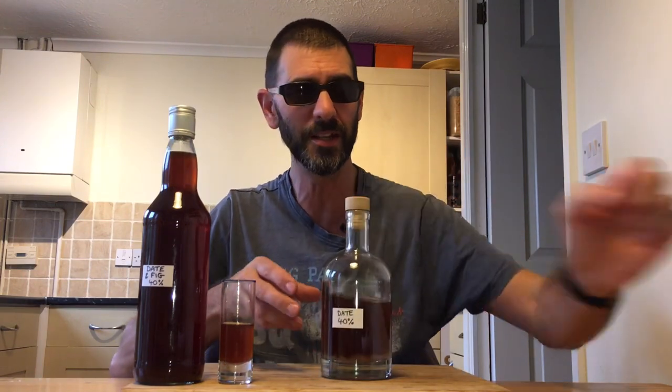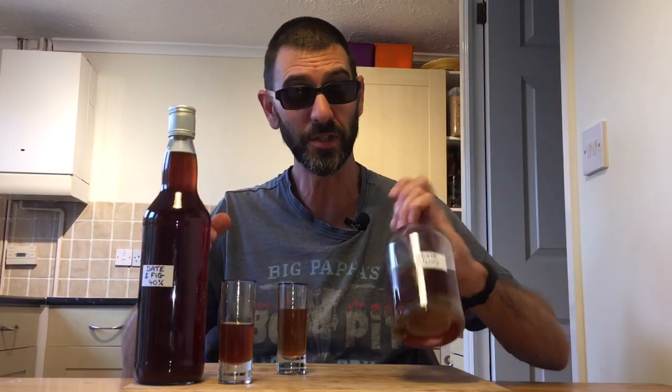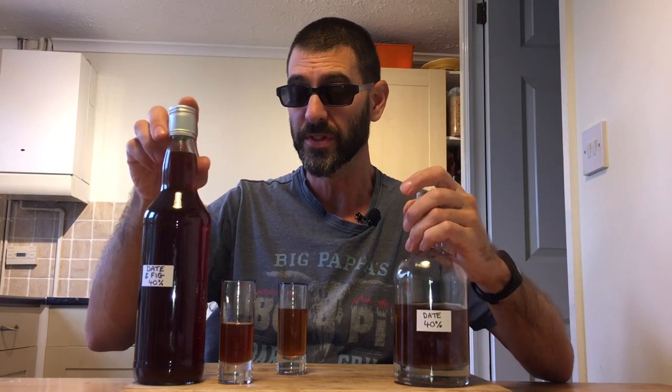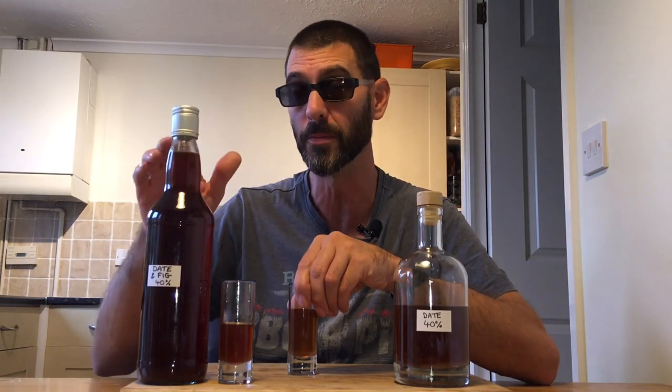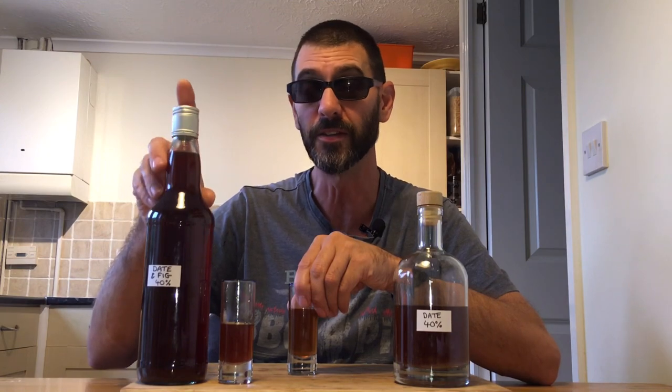I'm just going to put that on one side, because the original date drink is still just about hanging on in there, so I'm going to have a quick cheeky taste of this one. Why not? Also, just as a side note: after letting it run through the muslin overnight, I ended up with exactly 800ml from the litre I put in.